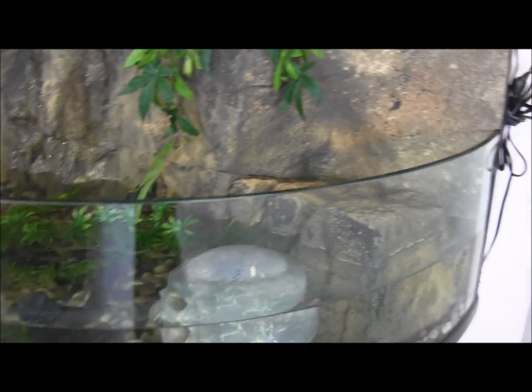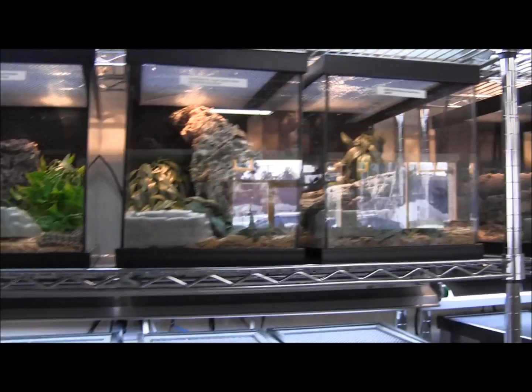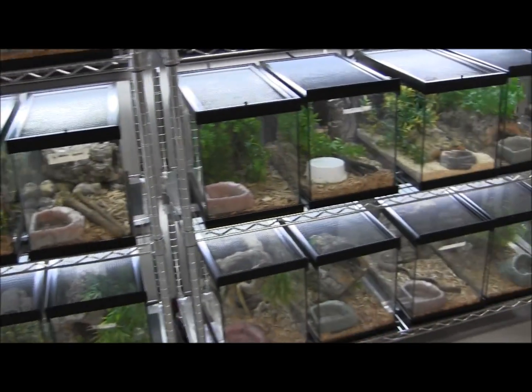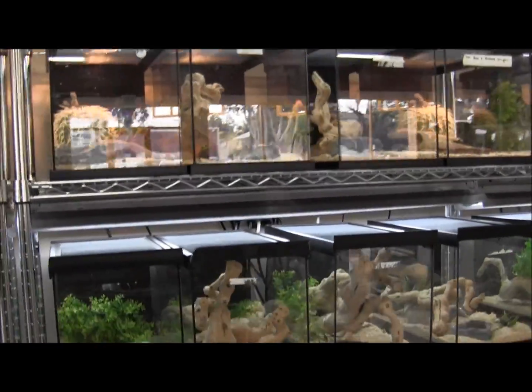Over here we had some ornate wood turtles, of which we also sold them all. Up here: carpet pythons, tree boas, tortoises, turtles — just cages galore.